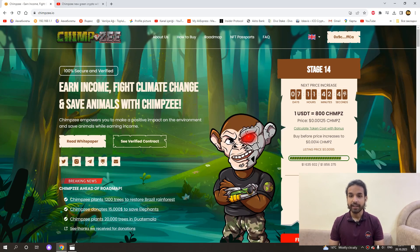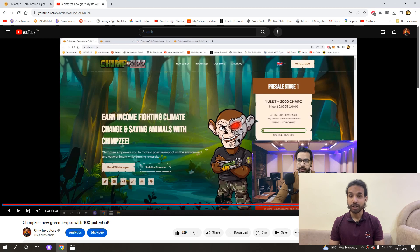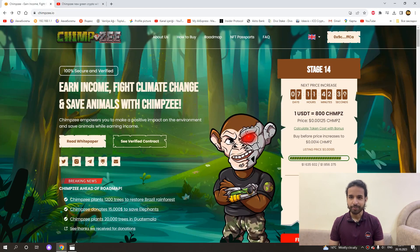Currently, we can buy 800 Chimpsi tokens for $1. But when I first shot this video 6 months ago, we were buying 2,000 coins for $1. As you can see, we get less than twice as many coins, but it is still not too late — we can still buy this coin from the pre-sale.